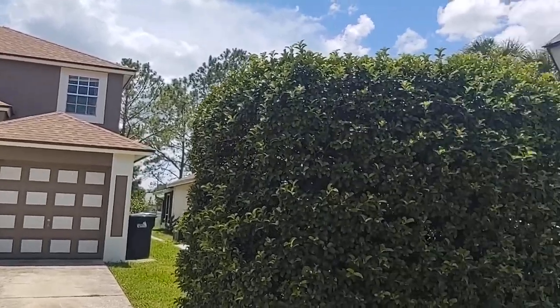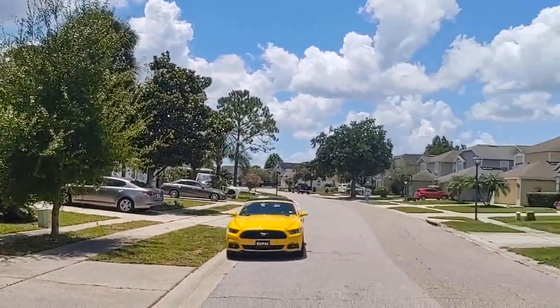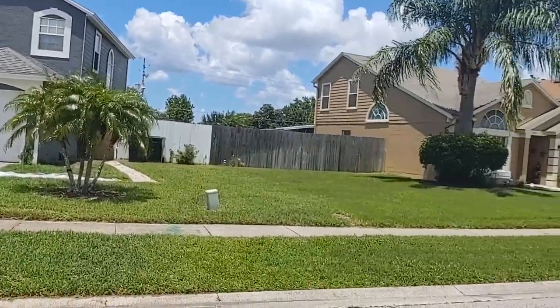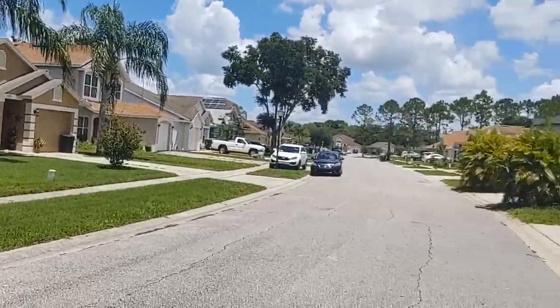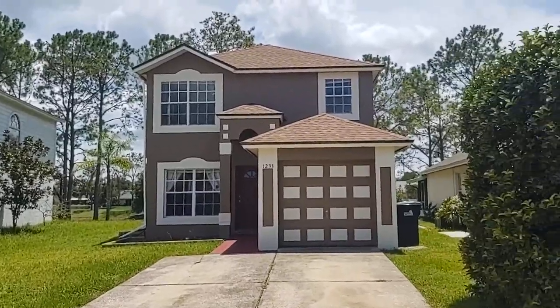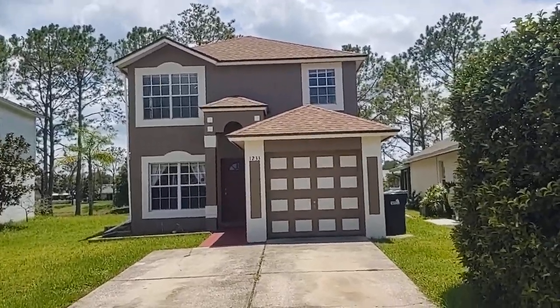I am Top Orlando Realtor Scott Garrison with Remax Town & Country. We're at 1233 Martin Boulevard, Orlando, Florida 32825, here in Sutton Ridge, and this is a good-looking home.